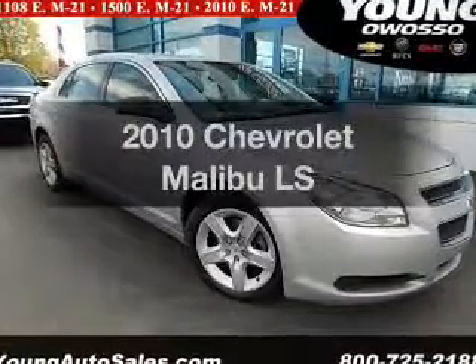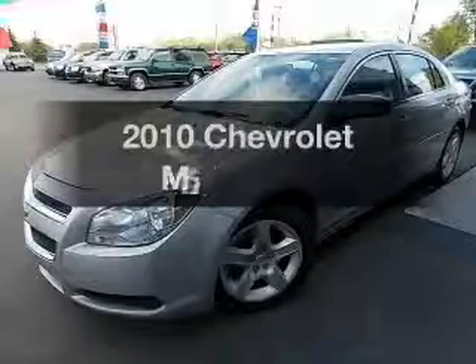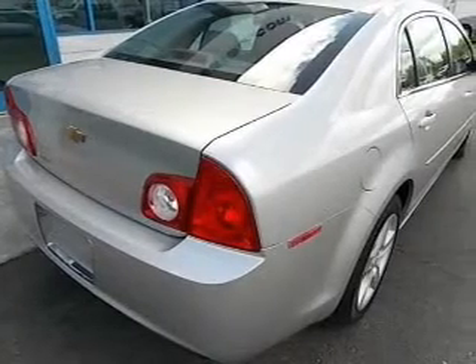Introducing the 2010 Chevrolet Malibu. If you're looking for an automobile with great attributes, look no further. The powertrain includes front wheel drive with an efficient four-cylinder engine connected to a smooth shifting automatic transmission.